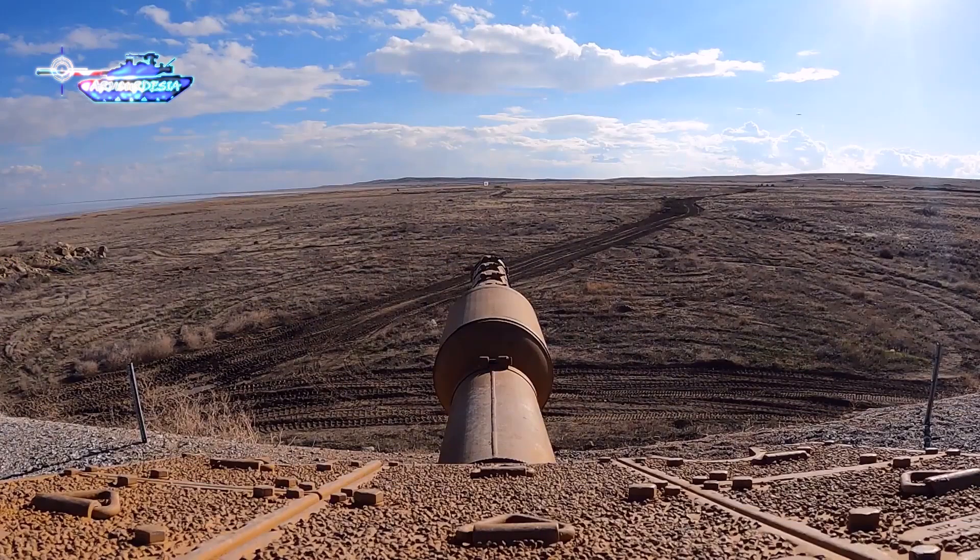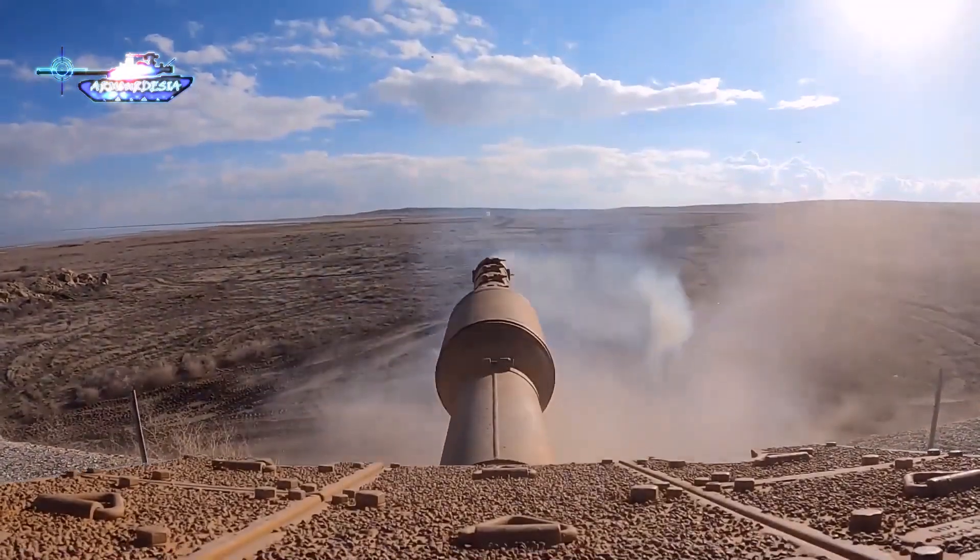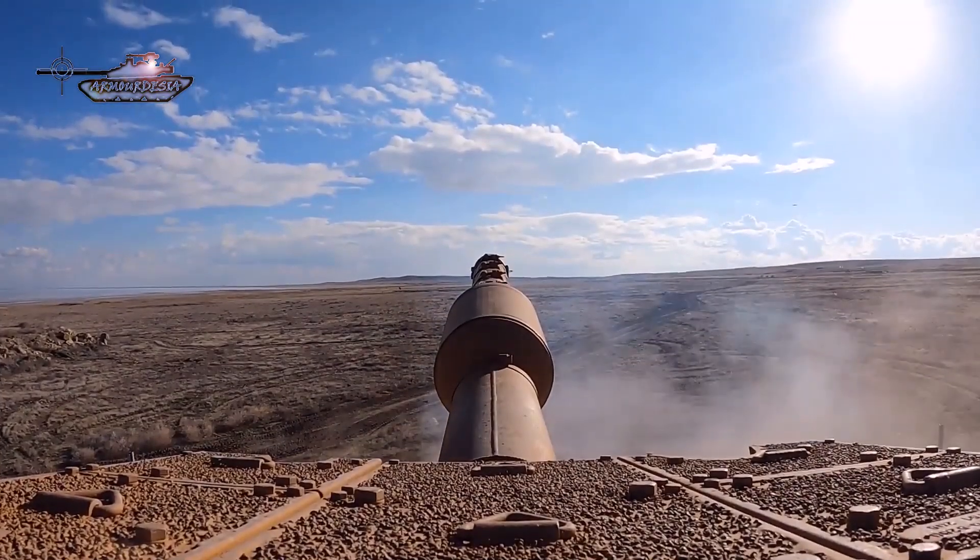The main armament of the tank consists of a 120-millimeter smoothbore gun and a coaxial machine gun. The tank is powered by a 1,000-horsepower engine.